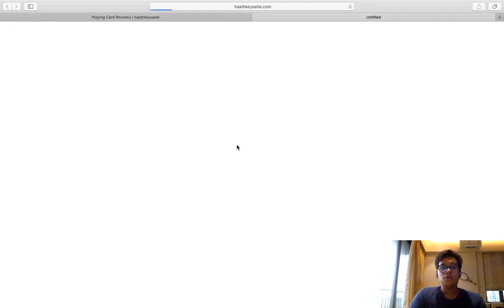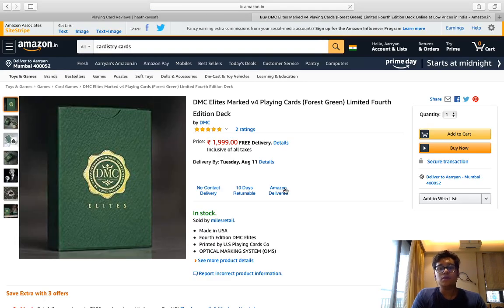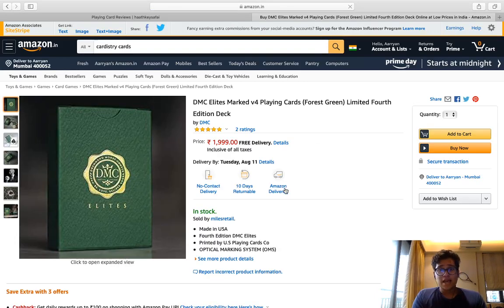Then you get a link over here — if you click on the photo or the link, it takes you to Amazon, so it gives you an option to buy the deck. If you click this link and buy the deck or buy anything within 24 hours, it really helps out the channel and it really helps me out.